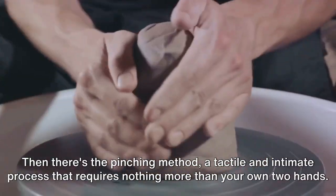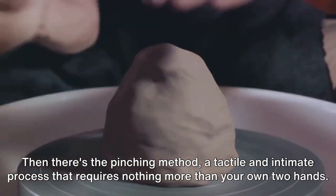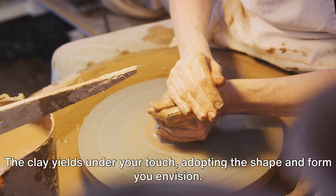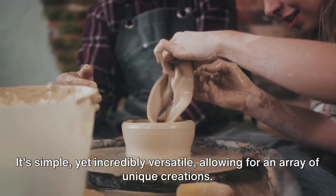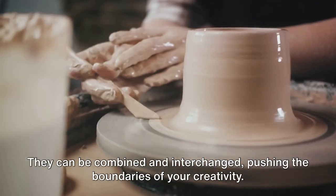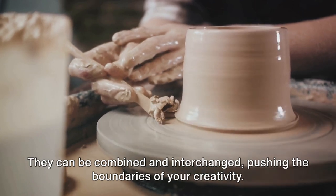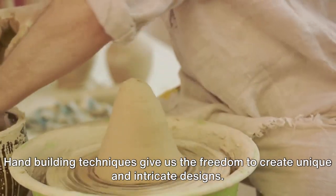Then there's the pinching method, a tactile and intimate process that requires nothing more than your own two hands. The clay yields under your touch, adopting the shape and form you envision. It's simple, yet incredibly versatile, allowing for an array of unique creations. These techniques aren't mutually exclusive either — they can be combined and interchanged, pushing the boundaries of your creativity. Hand-building techniques give us the freedom to create unique and intricate designs.